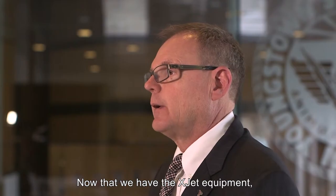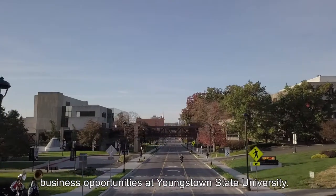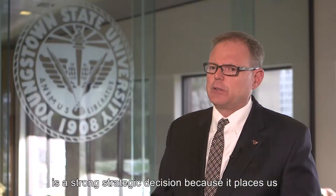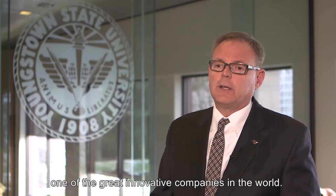Now that we have the XJet equipment, we certainly would anticipate a significant number of new business opportunities at Youngstown State University. Working with a company such as XJet is a strong strategic decision because it places us as a technology leader internationally and it affiliates us with one of the great innovative companies in the world.